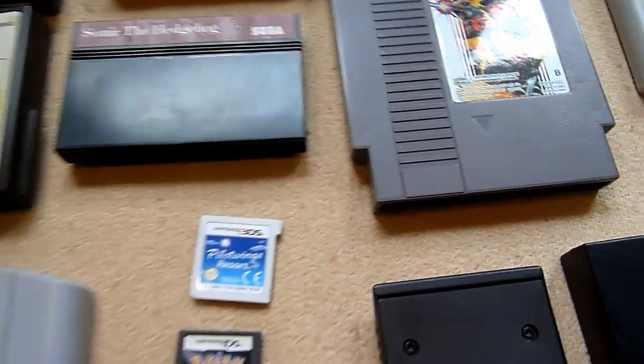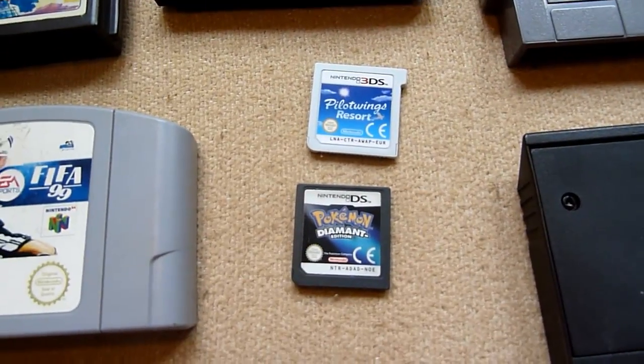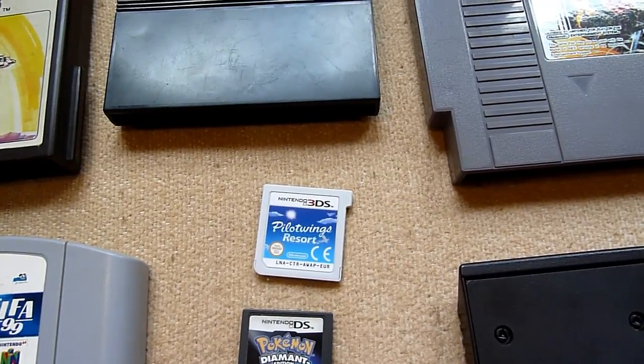With this corner, without the corner, without the corner — without the corner it's a DS cartridge. With the corner, it's a 3DS cartridge.